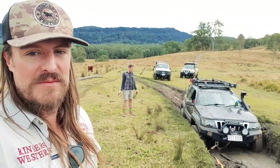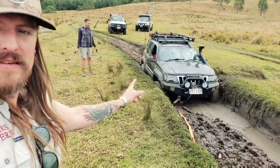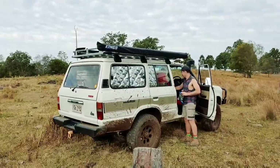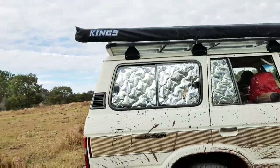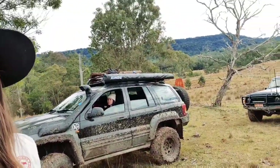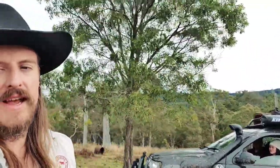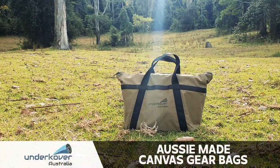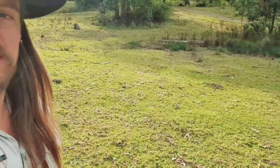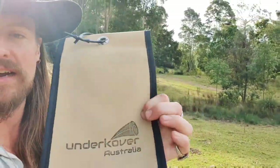I figured I'd take some time to show you some more products that I like, and we're going to get him out first using this one. Couple of cars out here today. I'm talking about one of my favourite little brands here — Undercover Australia.